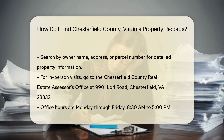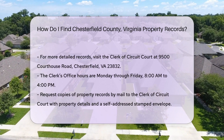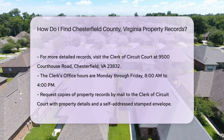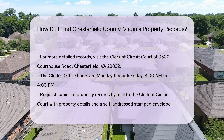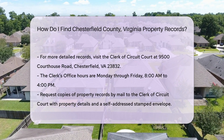For more detailed records, you might need to visit the Clerk of Circuit Court. This office holds deeds, plats, and other property documents. The Clerk's office is at 9500 Courthouse Road, Chesterfield, VA 23832. They are open Monday through Friday, 8 a.m. to 4 p.m.